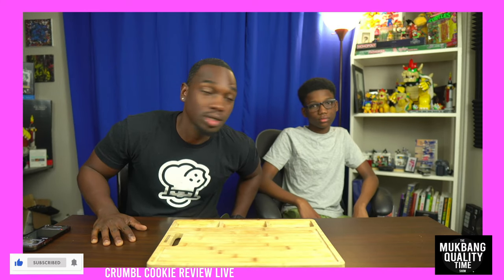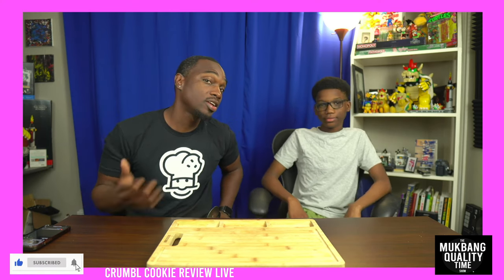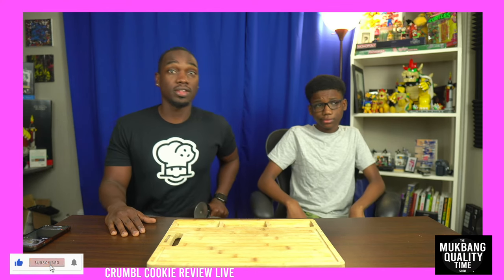All right, hey there, how's it going? It's your local neighborhood dad here with Toast Nuggets — thanks for joining me. And we've got Deuce, a teenager who hates my guts, and welcome to another episode of Mukbang Quality Time.